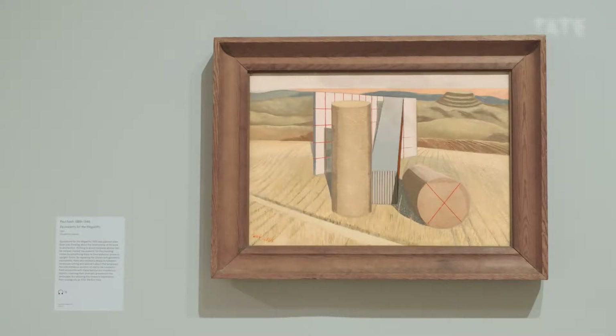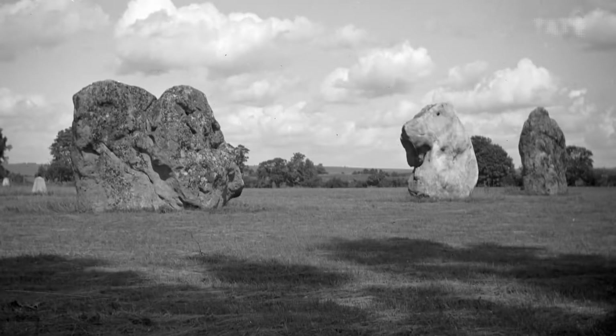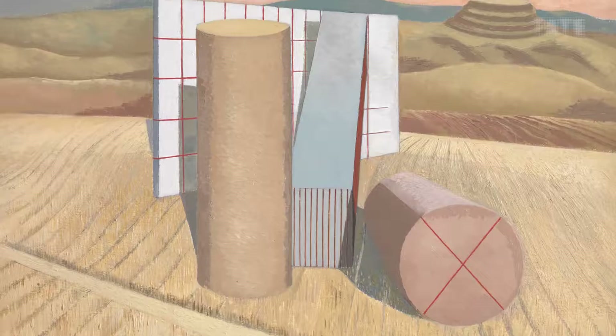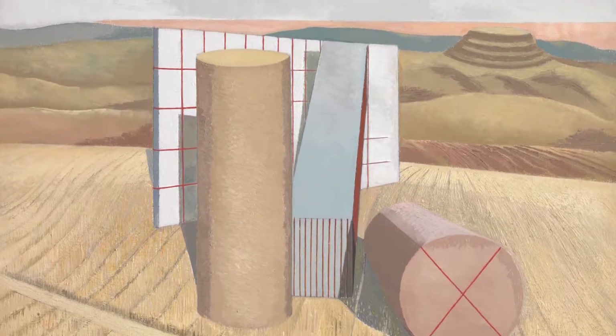He made this painting in 1935. It was inspired by the great standing stones he'd seen at Avebury in Wiltshire. But what he's done here is compare those ancient monuments — thousands of years old — with the abstract forms of modern art.